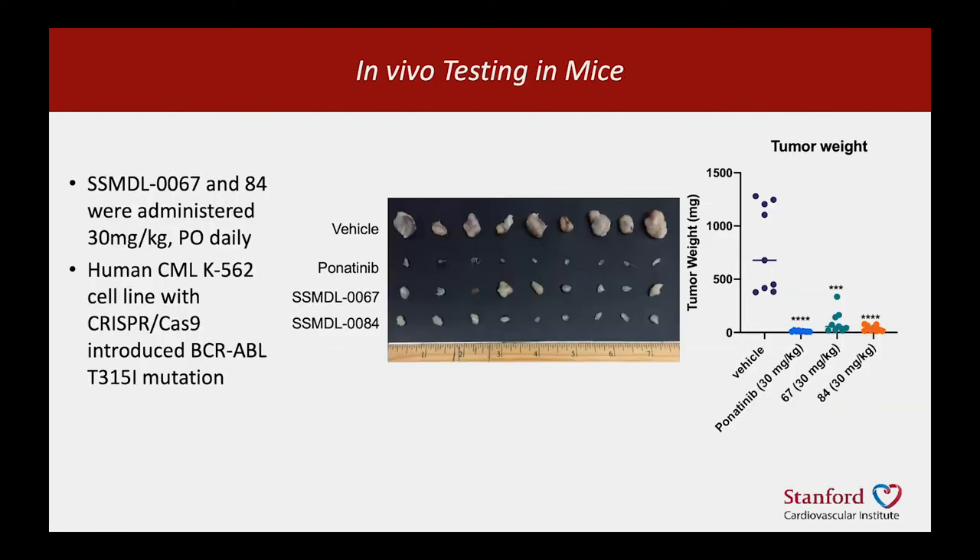This works not only in vitro — those prior data were in vitro — but also in vivo: with human tumors in mice, treating with ponatinib or our new drugs can reduce the tumor burden substantially.